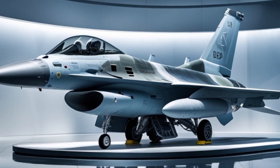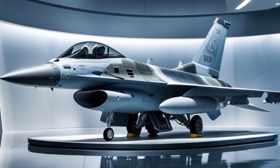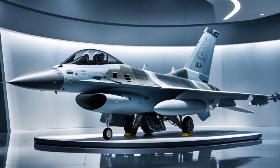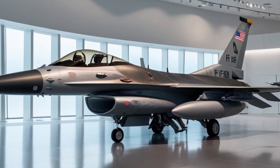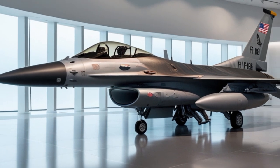Sustainment and upgradability are key features of the 2025 F-16. Lockheed Martin offers a full-scale modernization package that allows air forces to keep the aircraft at peak combat capability. These packages can be tailored to national requirements, whether that includes new weapons, sensor integration, or cockpit modifications.